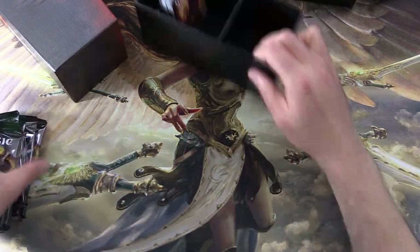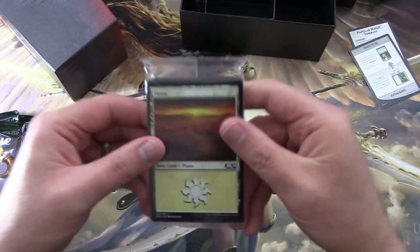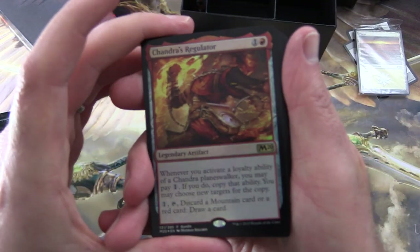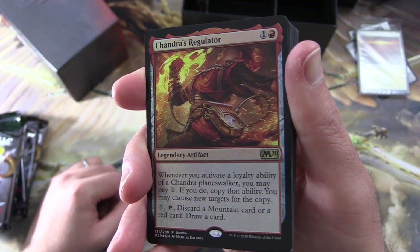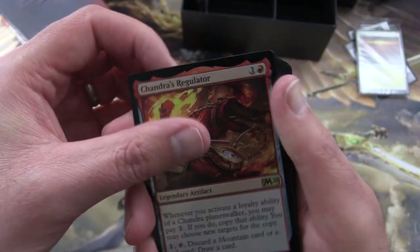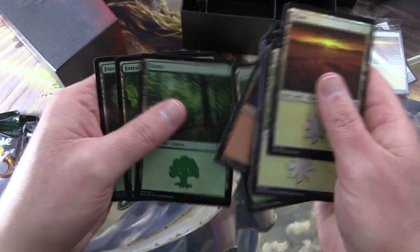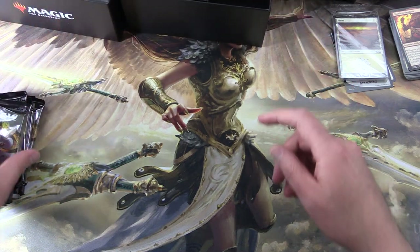Quick look at the other stuff if you missed the previous video: we have some little tip cards here — nothing terribly exciting — and a land pack. Then this is interesting: you get a foil card along with some foil lands. We get a Chandra's Regulator — Legendary Artifact for two. If you activate a loyalty ability of a Chandra Planeswalker, you may pay one; if you do, copy that ability and may choose new targets for the copy. Tap, discard a mountain card or a red card, draw a card. And you get four of each basic land in foil. They're going all out with the foils in this bundle — or fat pack, if that's your preferred terminology.